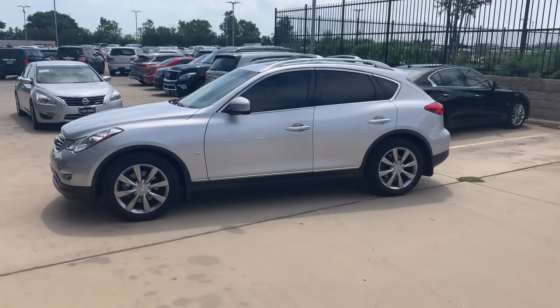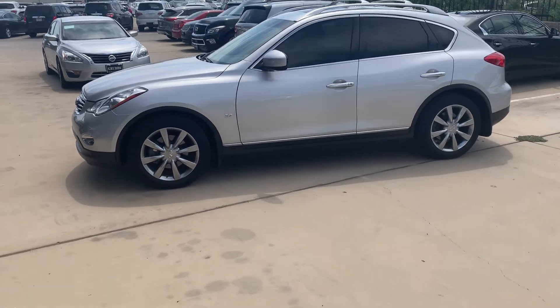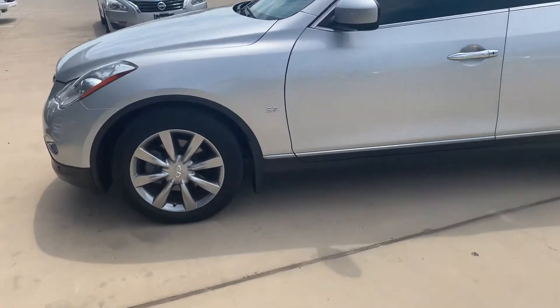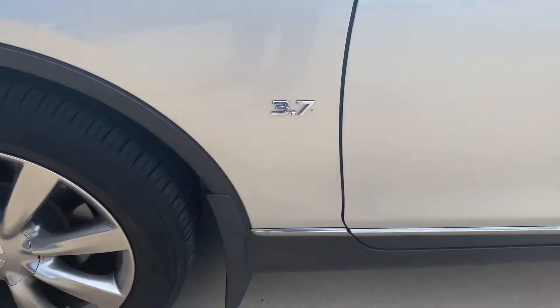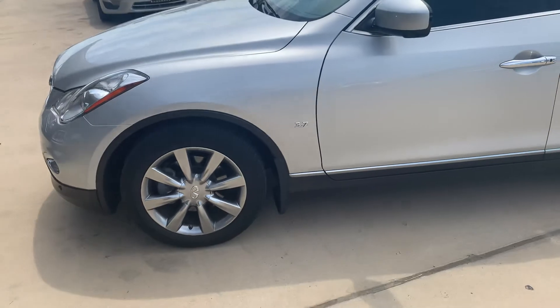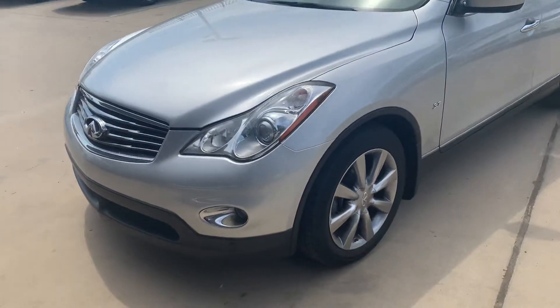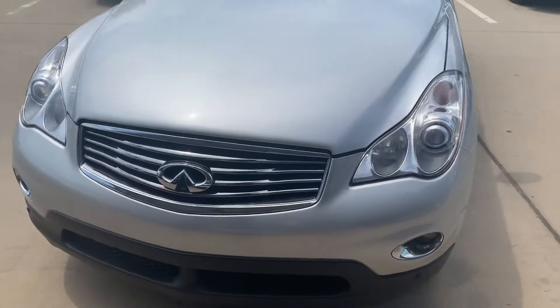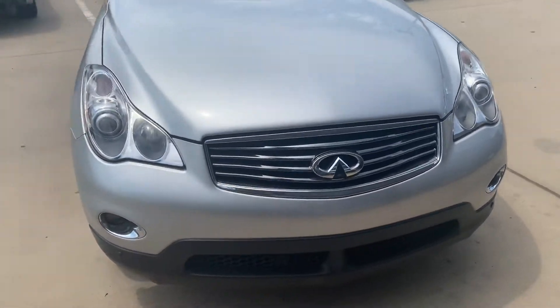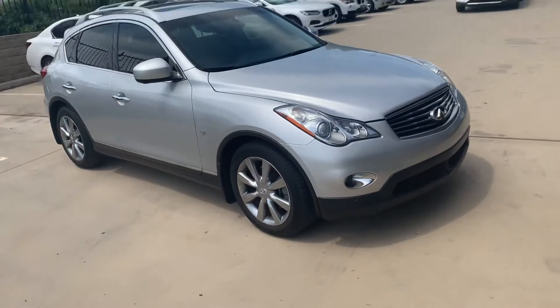Good afternoon, this is Rashid from Grabs Infinity. This is the vehicle I was talking about. It has the 3.7 engine, which was the award-winning engine in 2014 — a really good engine with 325 horsepower. This is a 2014 model, a really nice car.